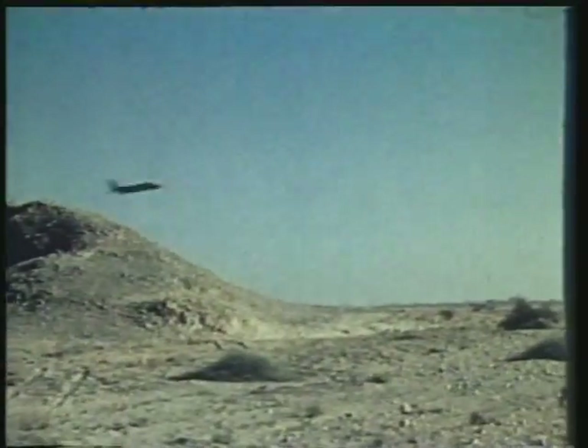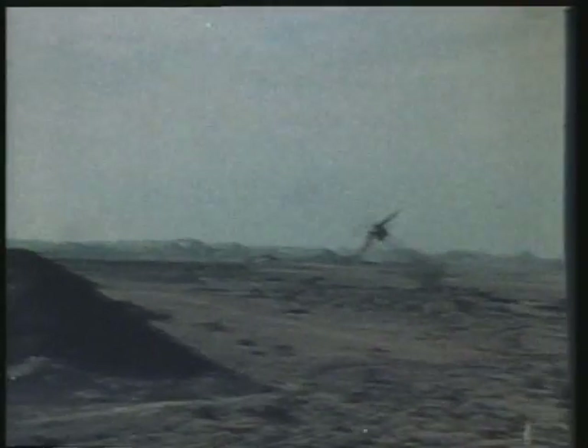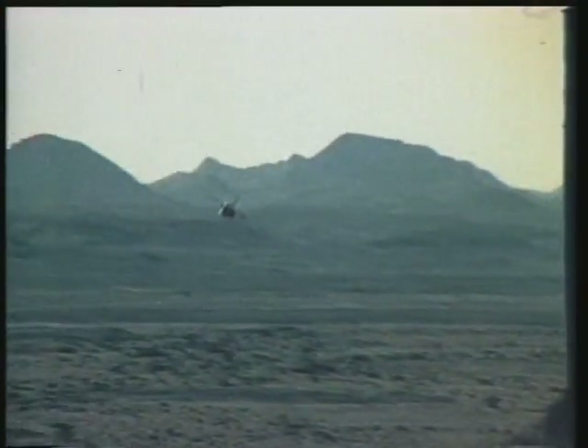RAF Jaguars have done well in Red Flag exercises in the USA, proving to be very tough and elusive. One American fighter pilot trying to intercept Jaguars said: 'These boys really shave the rocks — their tactics are good, very good.'